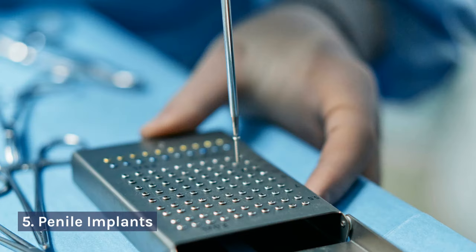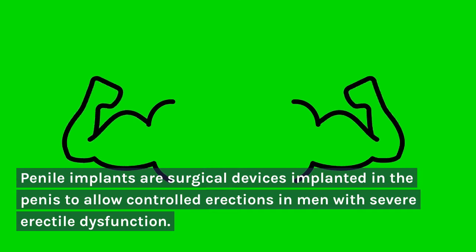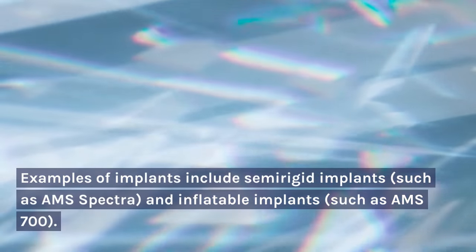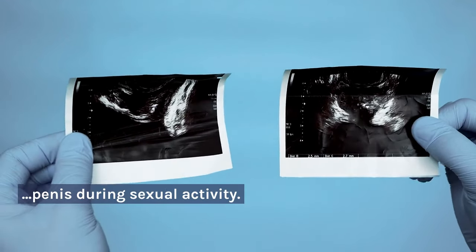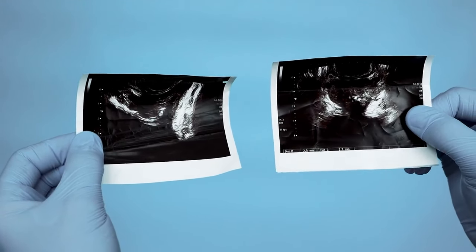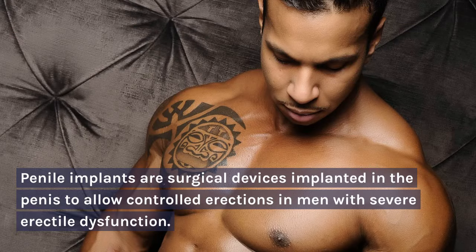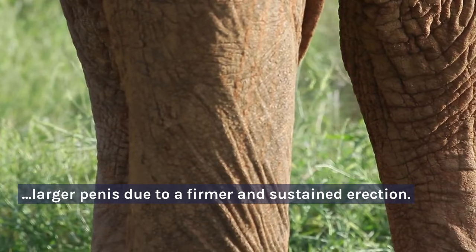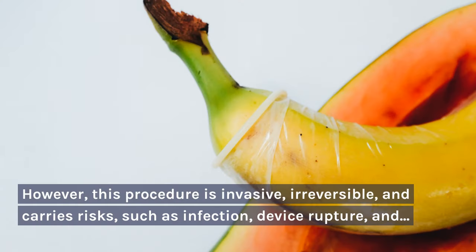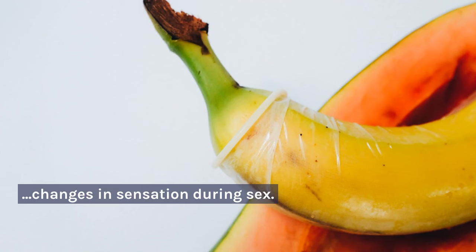5. Penile Implants. Penile implants are surgical devices implanted in the penis to allow controlled erections in men with severe erectile dysfunction. Examples of implants include semi-rigid implants such as AMS Spectra, and inflatable implants such as AMS 700. These devices can be manually activated to produce an erection, which can improve the appearance of the penis during sexual activity. While penile implants are not specifically designed to increase penis size, they can give the impression of a larger penis due to a firmer and sustained erection. However, this procedure is invasive, irreversible, and carries risks such as infection, device rupture, and changes in sensation during sex.